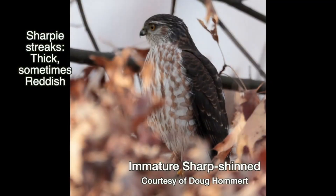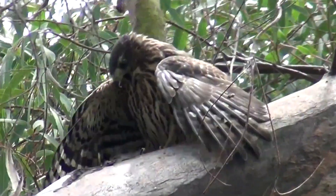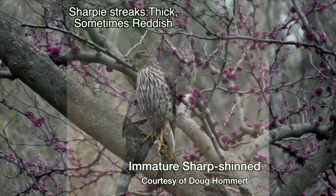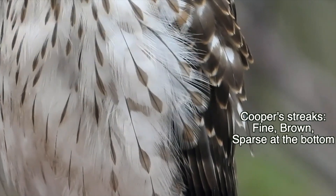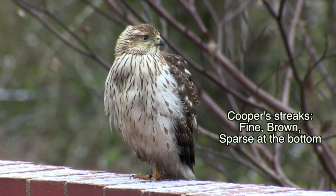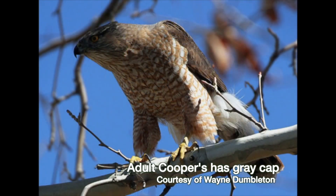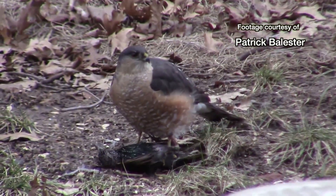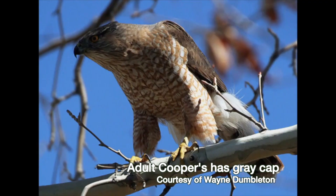Besides the eyebrow, note the thick reddish streaks on this Sharpie. His thicker streaks differentiate him from his opposite number, especially if they have a reddish tint, as they do in some lights. The Cooper's has brown streaking, which is finer than the Sharpie's, and it's sparse on the bottom third. If you're looking at an adult, see if you can get a look at the back of the head and neck, because the Cooper's has a gray cap while the gray on a Sharpie's head extends down the neck. Just remember: in adults, the Coop has a cap.